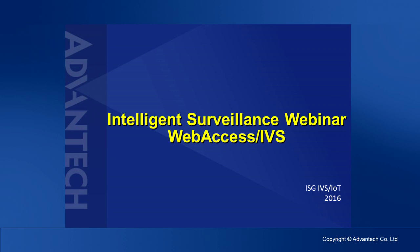I am ISG IVS IoT PM Adam. During this webinar, I would like to introduce an intelligent surveillance system, WebSS IVS.